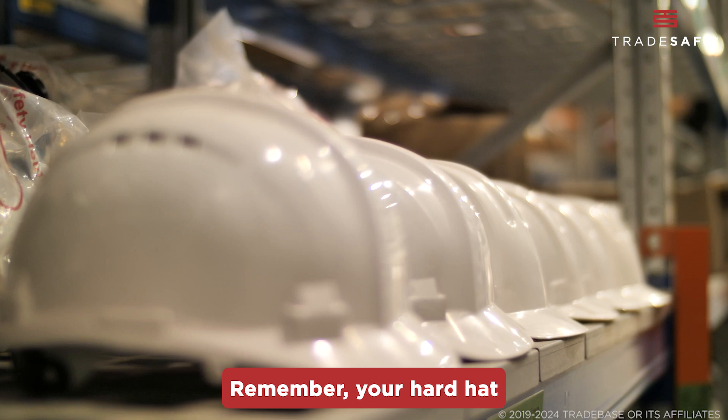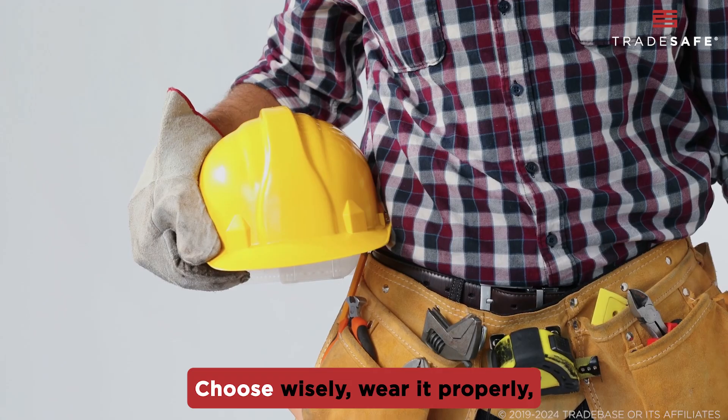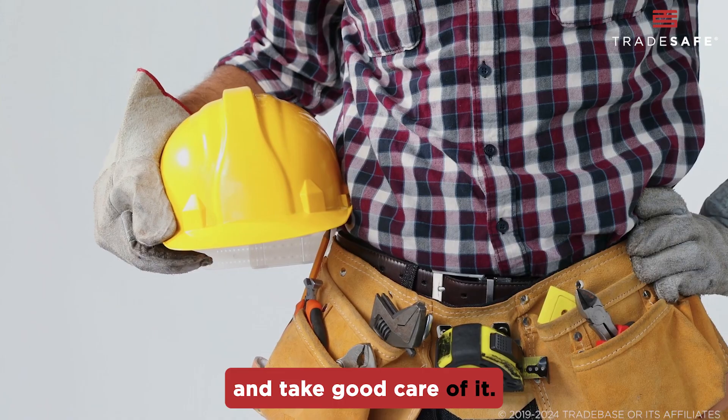Remember, your hard hat is your first line of defense against head injuries. Choose wisely, wear it properly, and take good care of it.